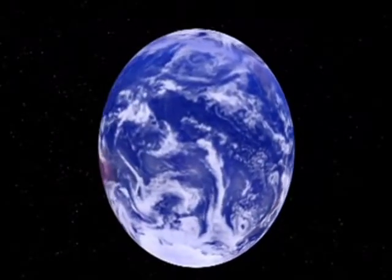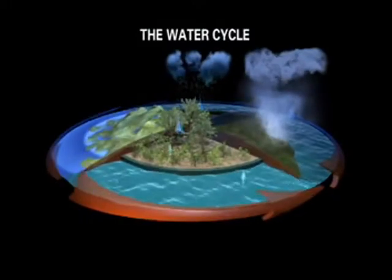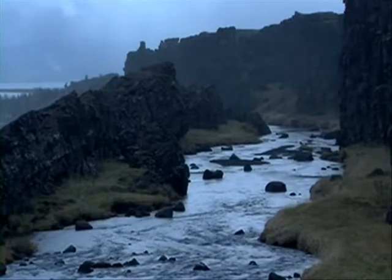Water moves around Earth's system in a cycle. The steps are evaporation, condensation, precipitation, and runoff. It circulates through these steps among the ocean, atmosphere, and land. To better manage our fresh water in the future, we need to understand the water cycle.